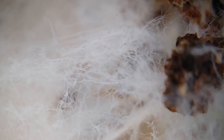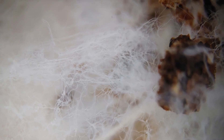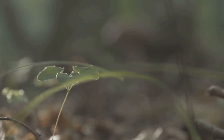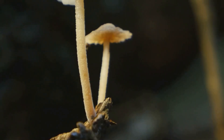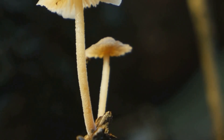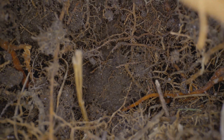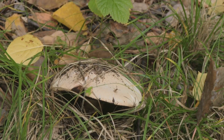This mycelial maze is not just wandering aimlessly — it is a highly intelligent and responsive system. It is constantly exploring, sensing its environment, and searching for food. The tips of the hyphae are exquisitely sensitive, able to detect nutrients, water, and even the presence of other organisms.